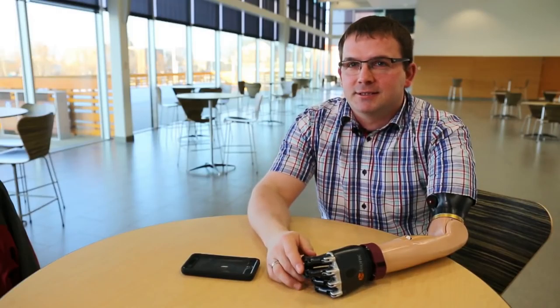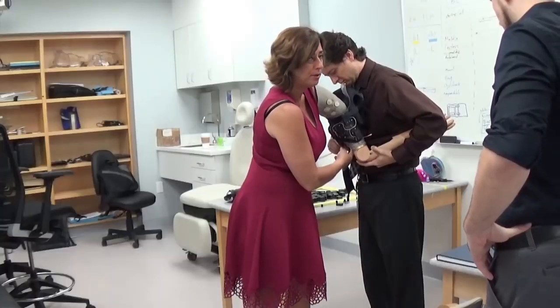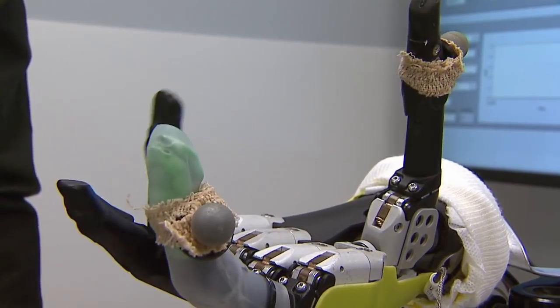It was a very strange sensation to actually be able to feel that feedback, because Anderson hadn't experienced it in 10 years. Feeling the sensation of movement also let the participants move their prosthetic hands with greater precision — they were able to control their grasp function and how much they were opening the hand to the same degree that someone with an intact hand would.